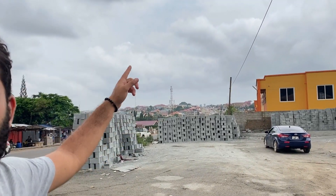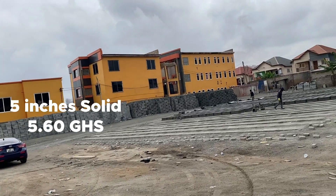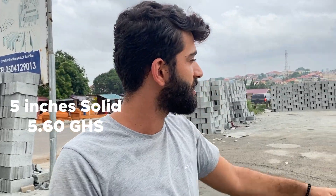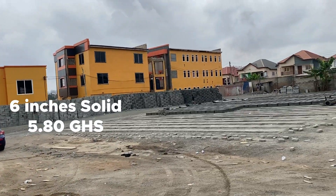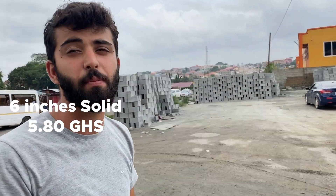Five inch solid blocks are selling at 5 cedis 60 pesewas each, and six inch solid blocks are now 5 cedis 80 pesewas each.